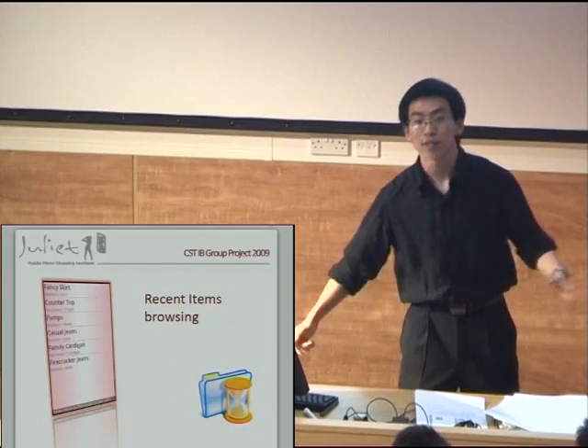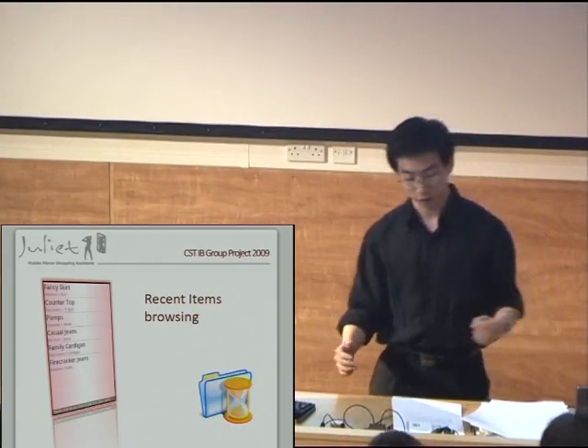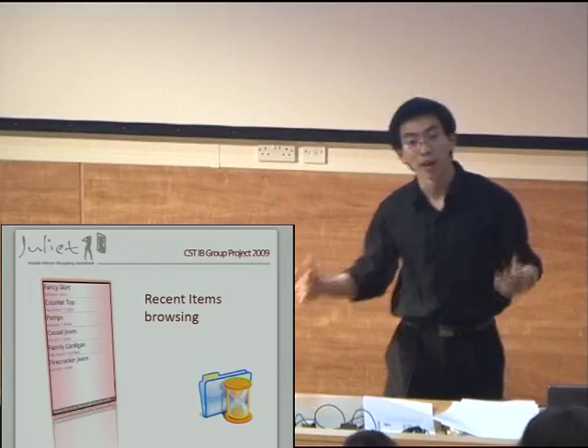Making sure you're always looking at your best. And finally, recent items — recently scanned items can be accessed at any time, even outside the store at a user's leisure. I hope you'll agree with me when I say Juliet does have some really awesome features.